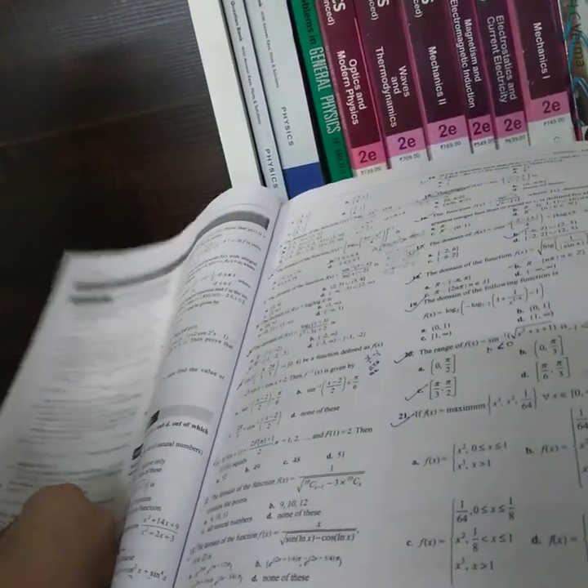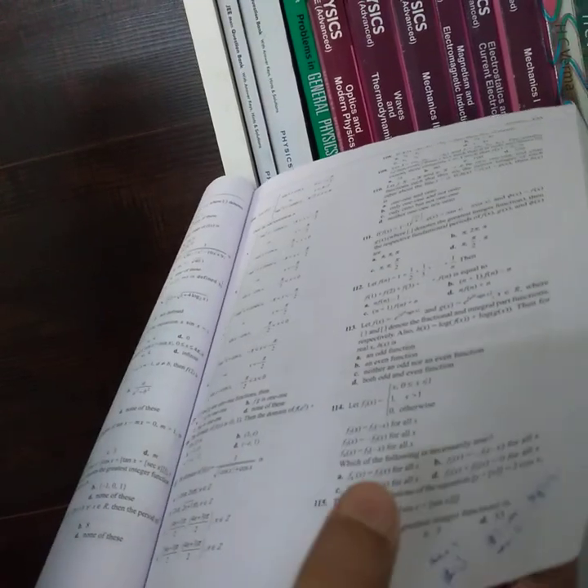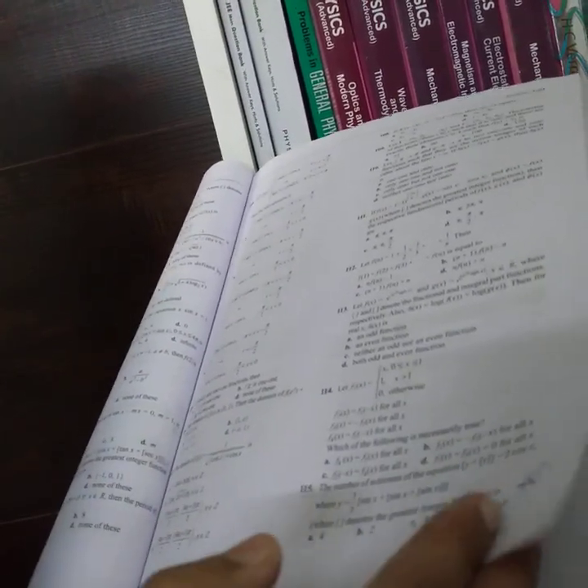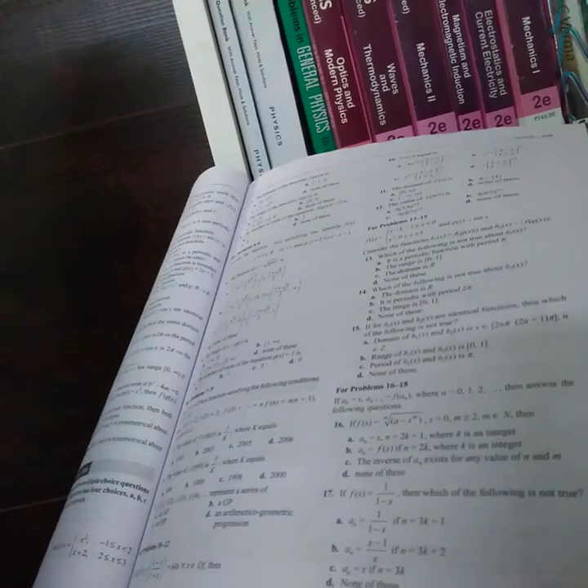Each chapter ends with comprehensive exercises. There are single correct subject-type exercises with approximately 1000 to 1500 questions per chapter — sometimes up to 1500 to 2000. So if you are patient with so many questions, definitely go for this book. Then there are multiple correct questions, reasoning type, linked comprehension type, matrix match type, and integer type questions — everything you need for JEE Advanced patterns. And there are archives going all the way back to 1978, so you get all the past year questions.